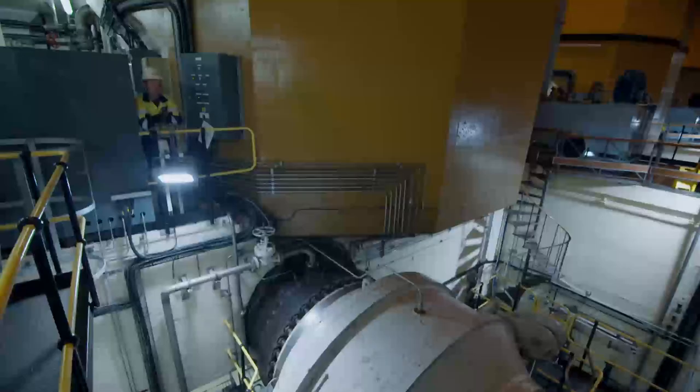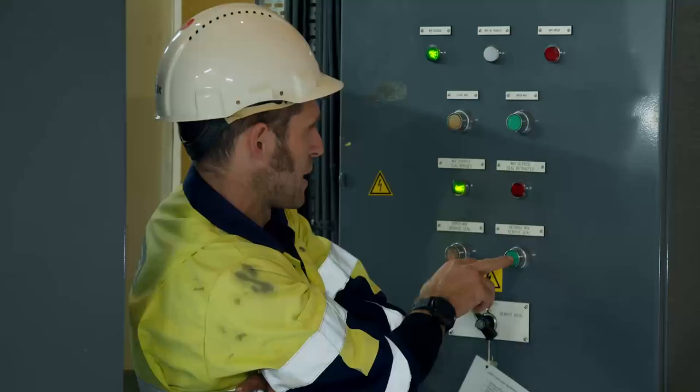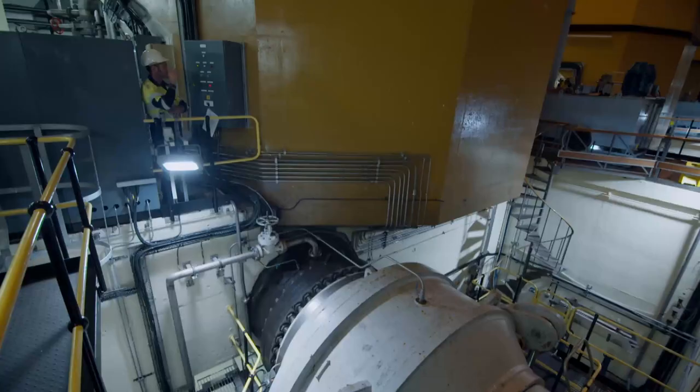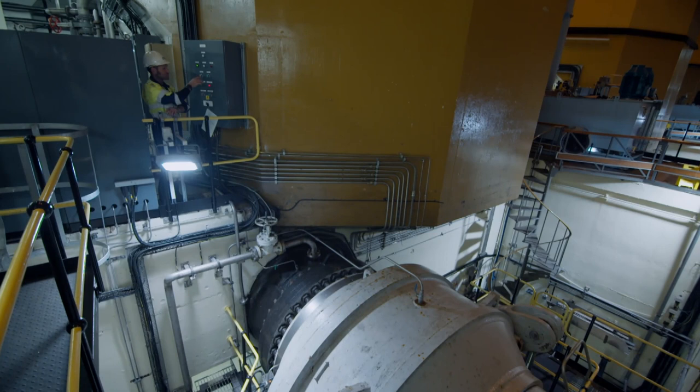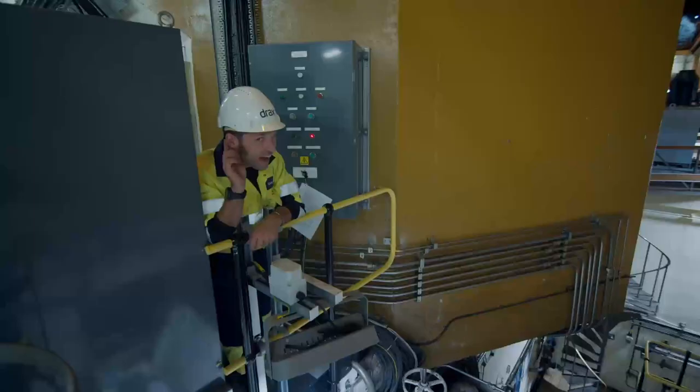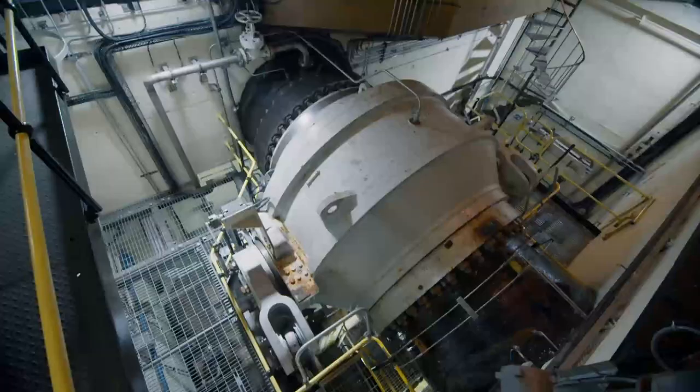Before we start making electricity we have to open the tap, and before we open the tap we have to retract the main inlet valve service seal — watch this. Now we're going to open the main inlet valve, which is the ball valve. Watch these arms down here. You can hear that — that's the water rushing past.